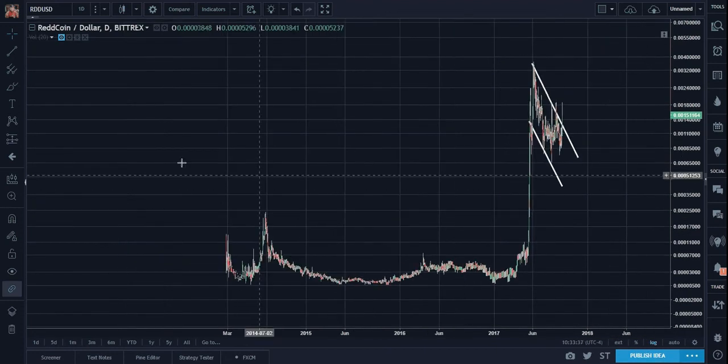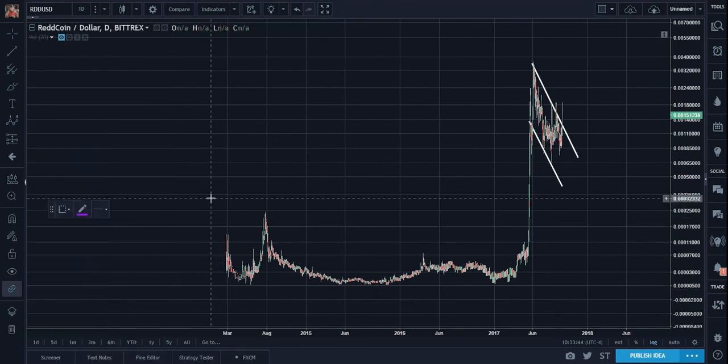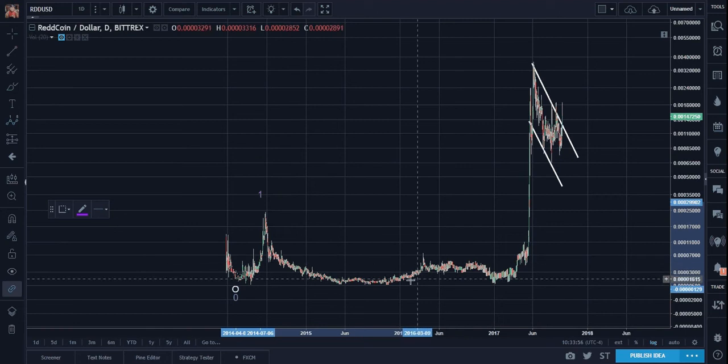So how does this pattern fit into maybe a wave count? Well, very easy — let's count it. Let's call this one: one, two, three, four. One, two, three, four, five. Big, long, rounding bottom.